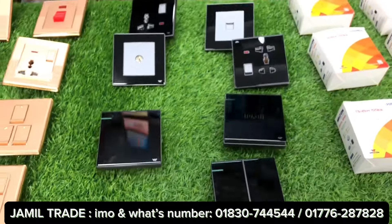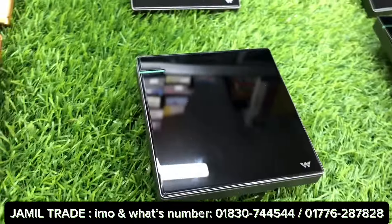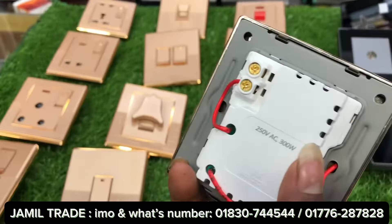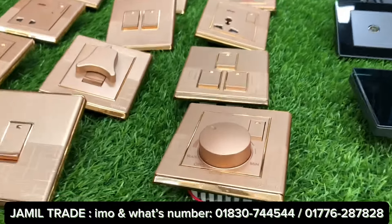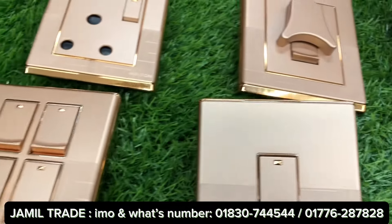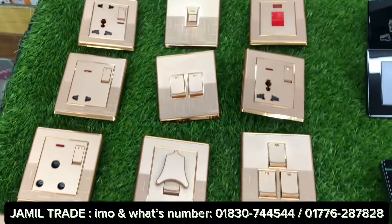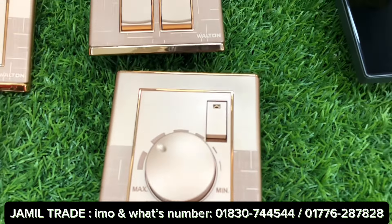Another color available is the golden color. It features a double copper contact with quality materials provided in the product. This is also the best smart product of the extension. The company price has a 35% discount.